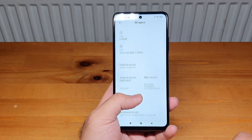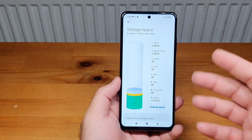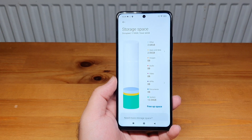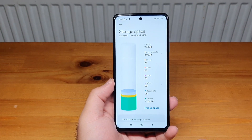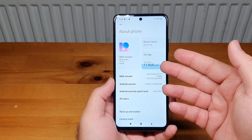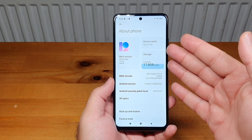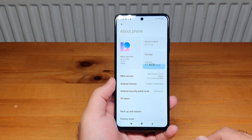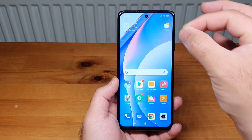The model number is M2007J17G — this is the UK version. I love this new animation in MIUI. Looking at storage: apps are occupying just over 2GB, the system takes 13GB, so you still have plenty of free space on the 64GB variant. However, if you're planning to use the phone long-term, consider the 128GB version. The phone also supports microSD, so most average users should be more than covered.